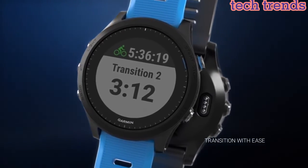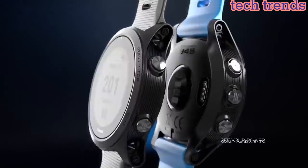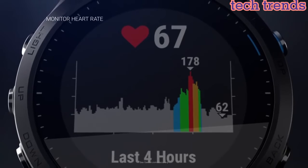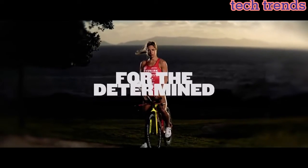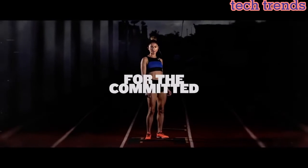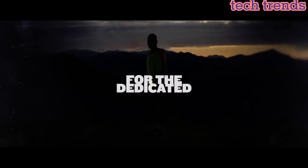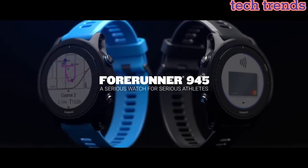Garmin Pay, la solución de pagos sin contacto, disponible para tarjetas compatibles de bancos participantes. Te permite hacer pagos convenientes con tu reloj para que puedas dejar tu dinero en efectivo y tarjetas en casa. Los mapas a todo color te guían en tu carrera para que nunca te pierdas durante el recorrido.